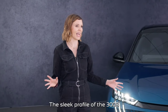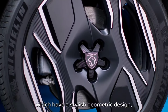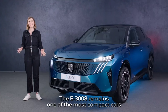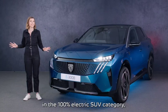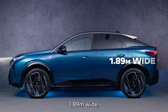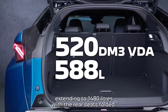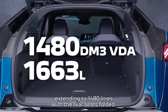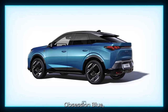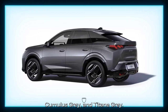The sleek profile of the 3008 is complemented by 19 or 20-inch diamond-cut alloy wheels with a stylish geometric design, while the rear features the familiar 3-claw light signature. The E3008 remains one of the most compact cars in the 100% electric SUV category, at 4.5 metres in length, 1.89 metres wide and 1.64 metres high. Despite this, it features 520 litres of boot space, extending to 1,480 litres with the rear seats folded. The new 3008 is available in six colours: Obsession Blue, Ingaro Blue, Oconite White, Nera Black, Cumulus Grey and Titan Grey.